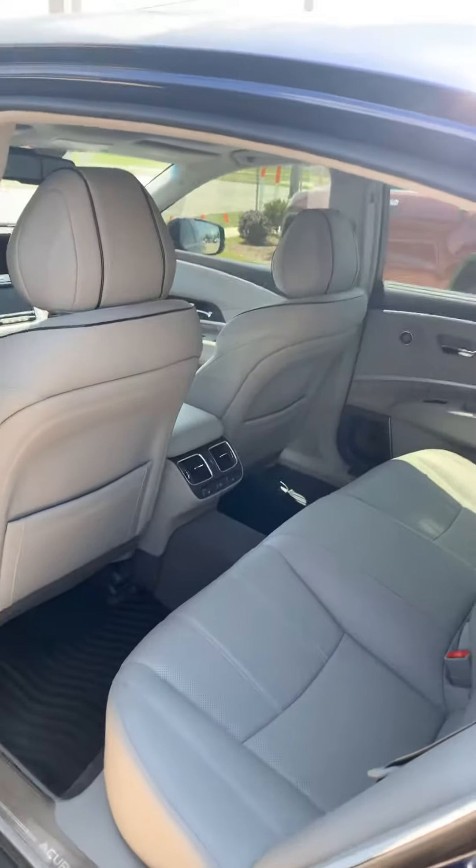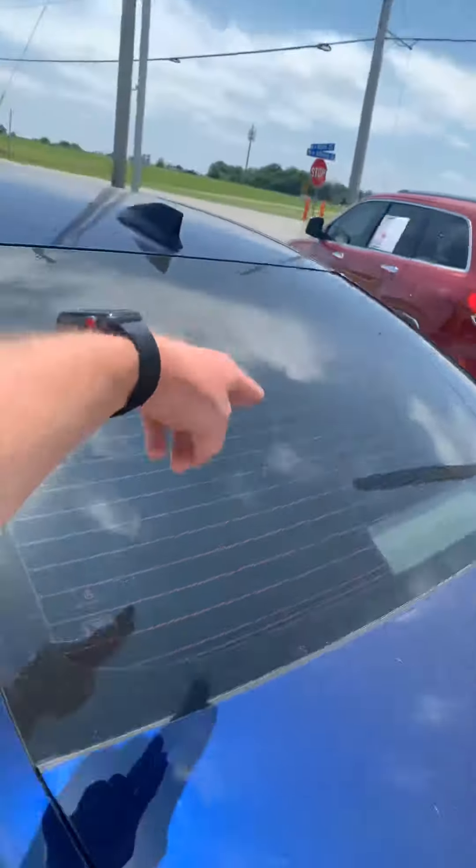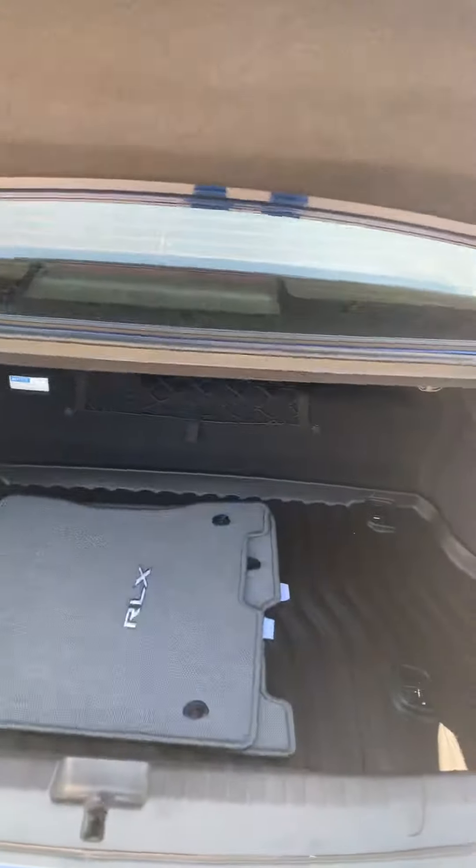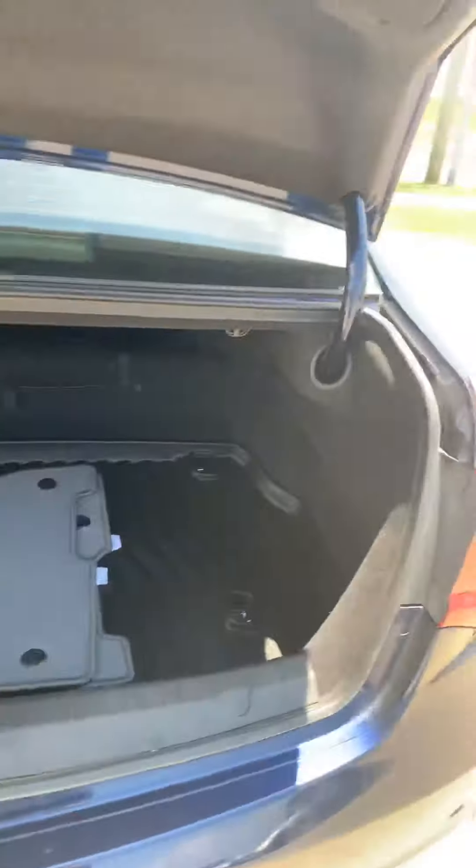Big back seat, which are heated in the back as well. It's got the sunshade that goes up and down right here. The only drawback with the hybrid is your trunk space is a lot smaller, but that may not be an issue for you.